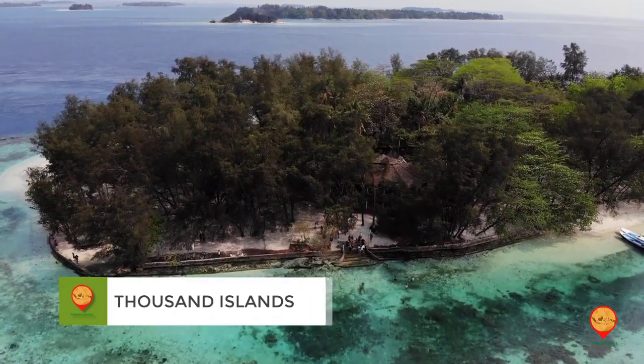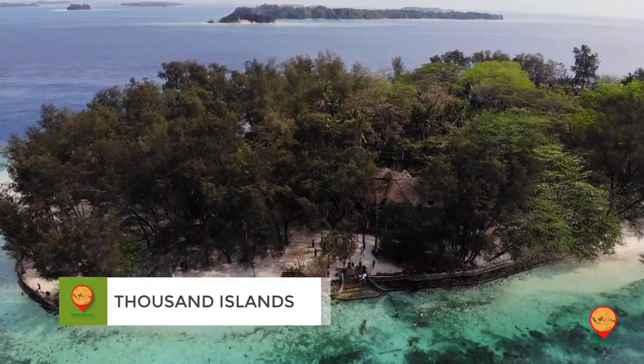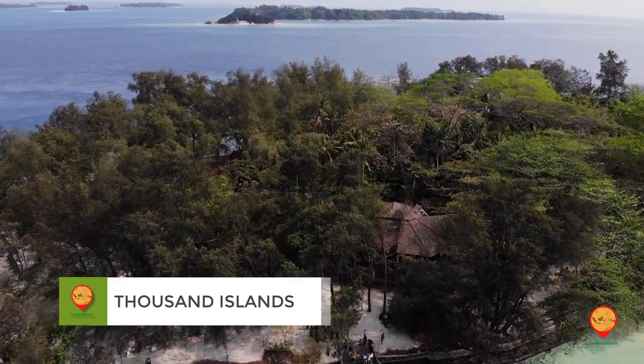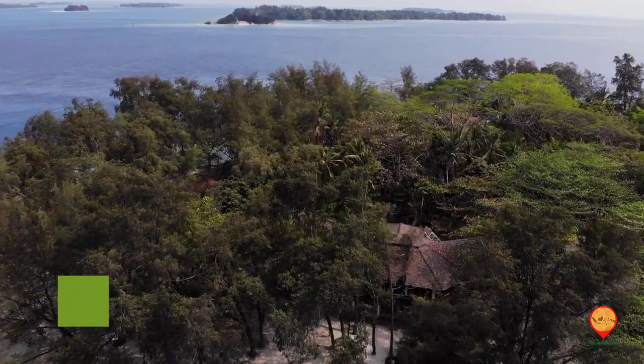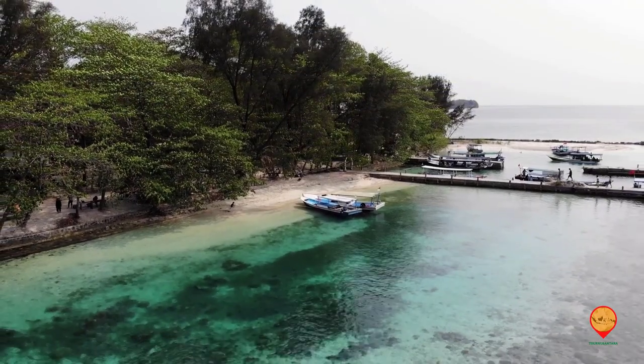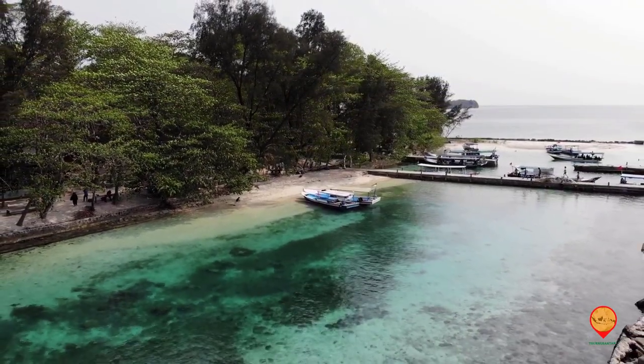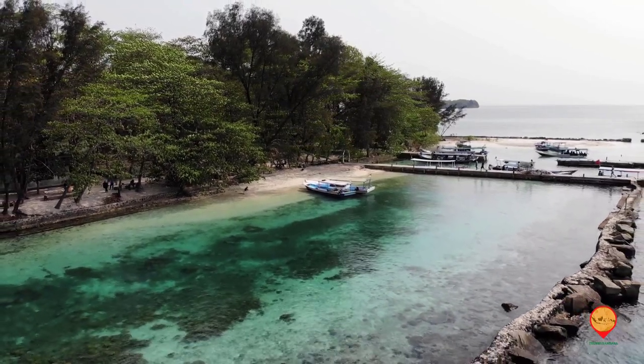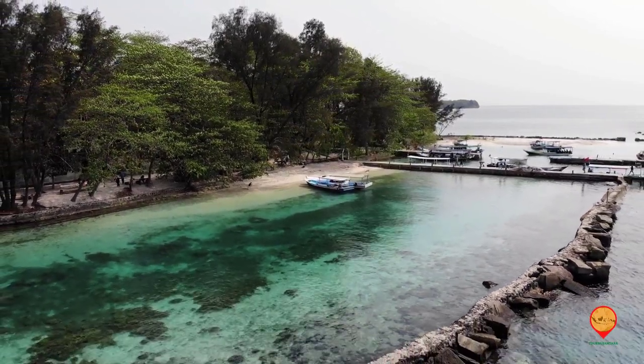Number five: Thousand Islands. We have the Thousand Islands, a group of islands located in the Bay of Jakarta. Visitors can enjoy a variety of water activities such as swimming, snorkeling, and diving.